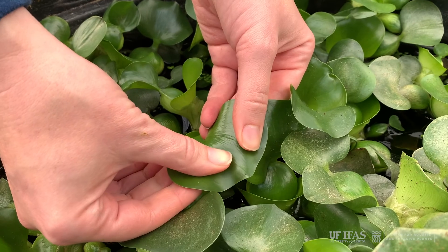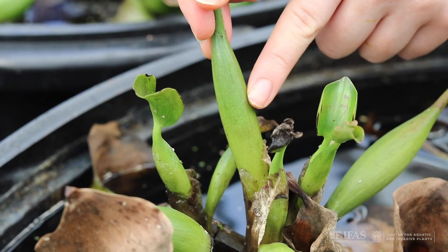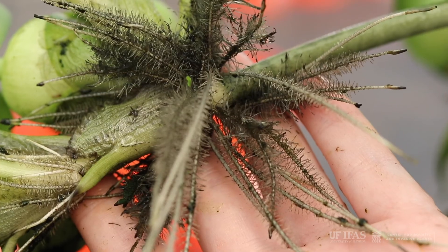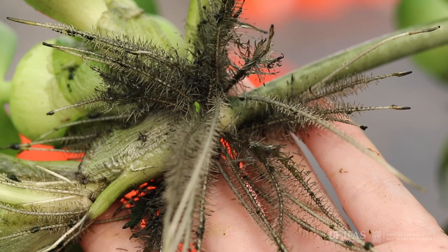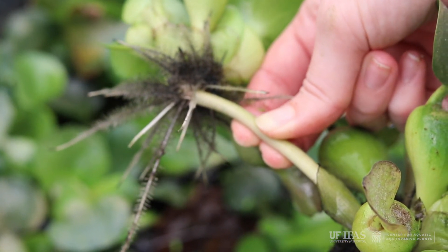Water hyacinth has thick, leathery leaves that are attached to erect and sometimes inflated stalks. They have dark, feathery roots. Daughter plants form on floating stolons that grow from the mother plant.